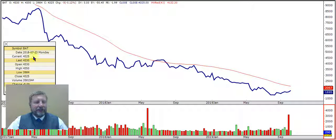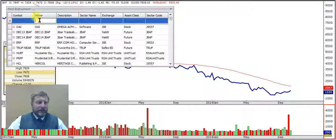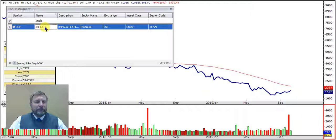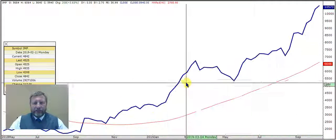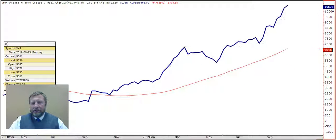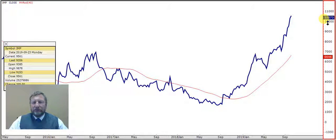Chris dropped an email asking about Impala Platinum. He bought the share many months ago and would like to know if he needs to take some profit now. Let's have a look. Chris, it's almost like Sabanya - when Sabanya started to give us some buying signals, nobody wanted to believe it.